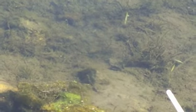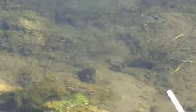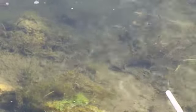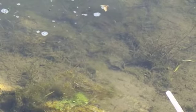So we're gonna swipe a net back and forth and see if we catch anything. I think we're probably just gonna be catching bugs. There's a bunch of insects.